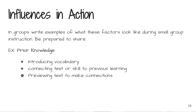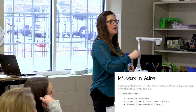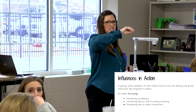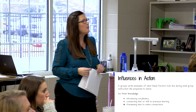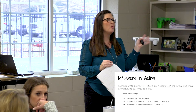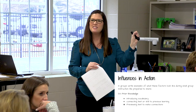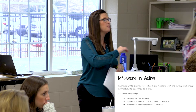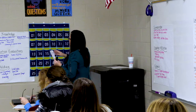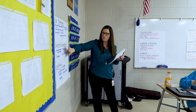The next step with these 14 influences is looking at what they really look like in action, since we don't know if they're specifically teacher-directed or student-directed. Around the room we've got some posters with these strategies broken up — a two, three, three, three, and three. Break up into groups of no more than five or six, and with your poster, bullet what each one looks like in small group — what would it look like in a first grade small group versus a fifth grade small group. For example, prior knowledge might be introducing vocabulary, connecting to a previous skill, or previewing the text.